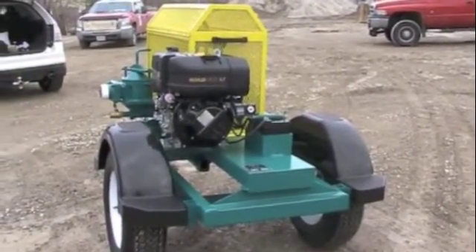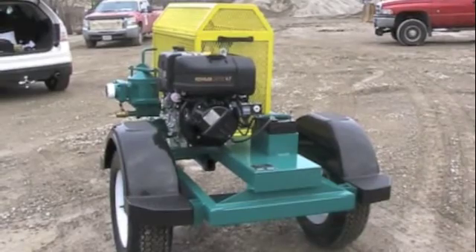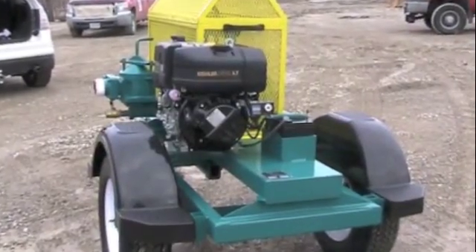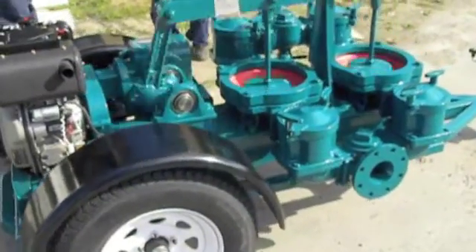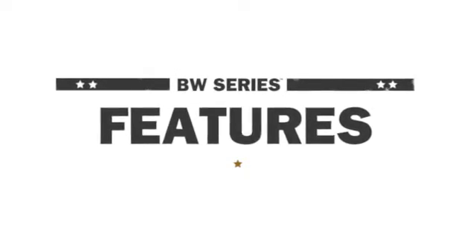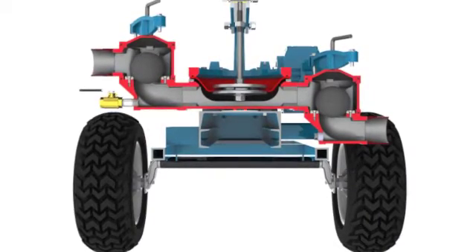The BW Series is available with a 3-inch or 4-inch connection and can transfer from 80 to 220 gallons per minute. You can also select from the single or double diaphragm configuration for added pumping power.